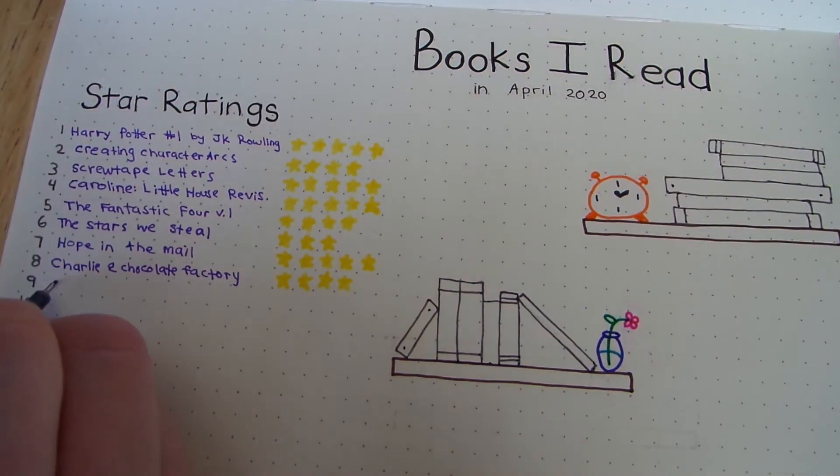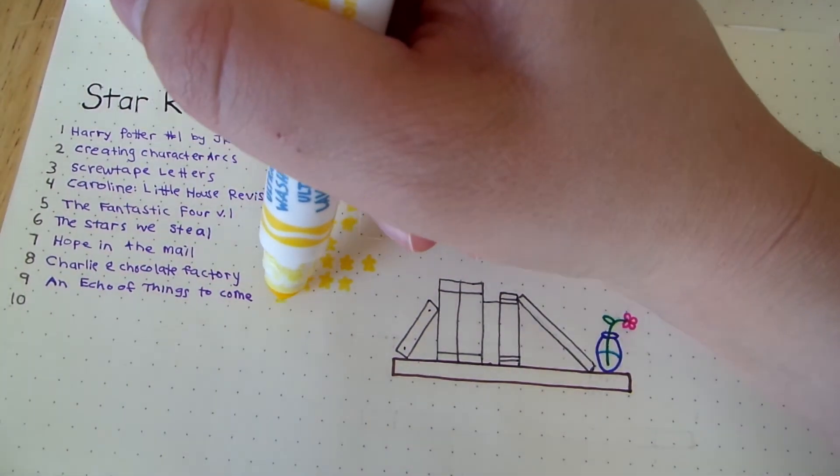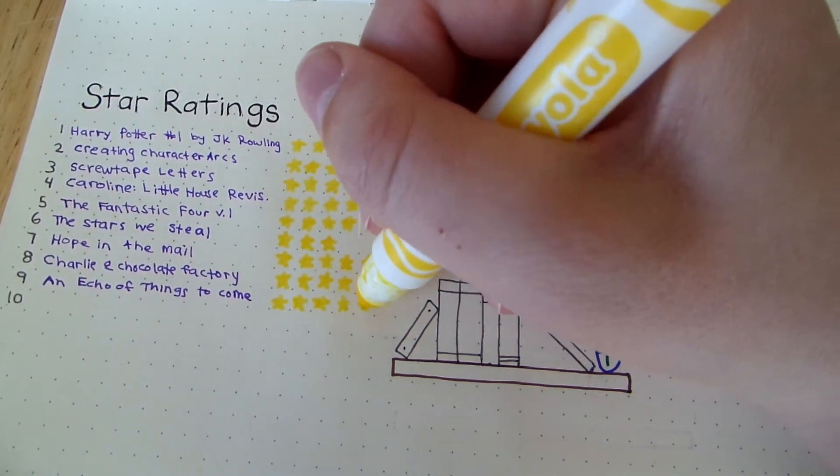The audiobook I listened to this month was An Echo of Things to Come by James Islington, and I rated this five stars. This is the second book in the Licanius trilogy — it is an epic fantasy. I really loved the second book; I actually liked it more than the first.